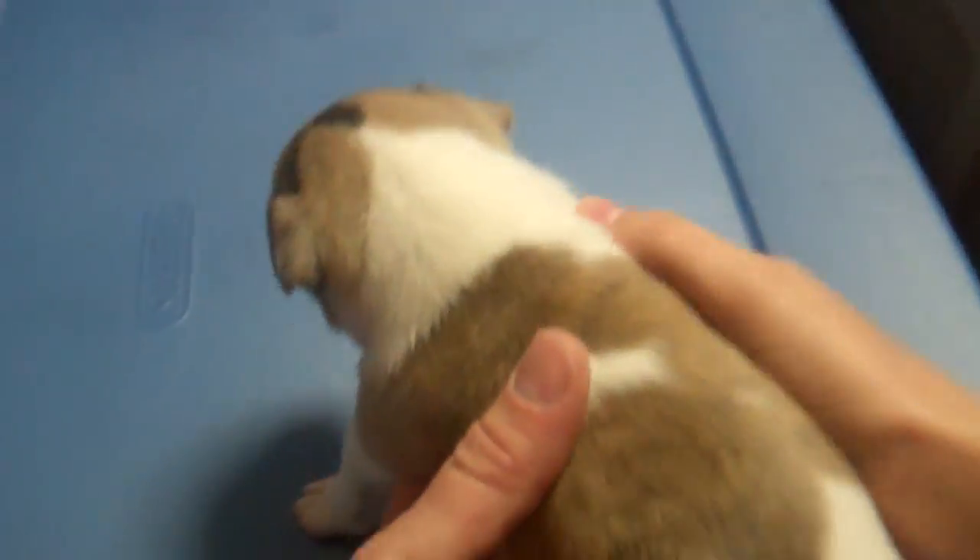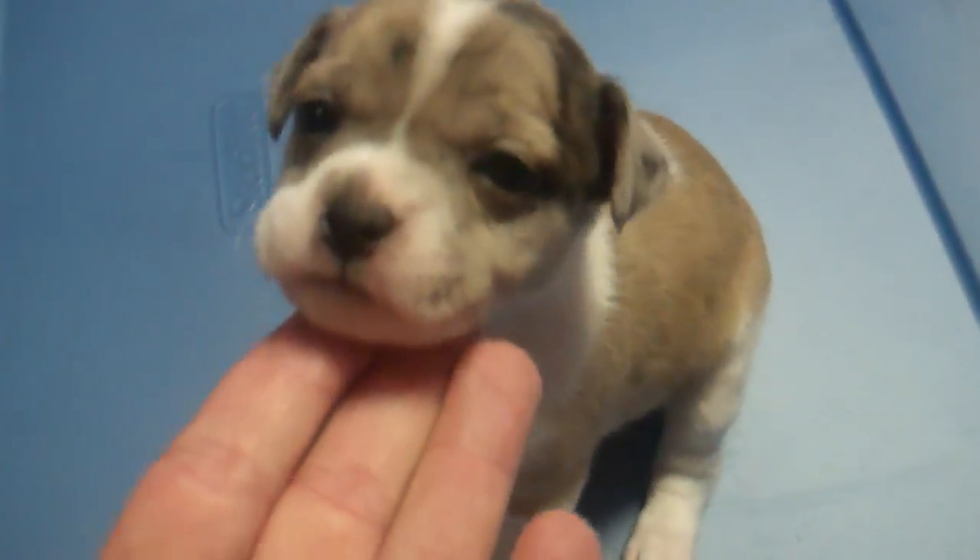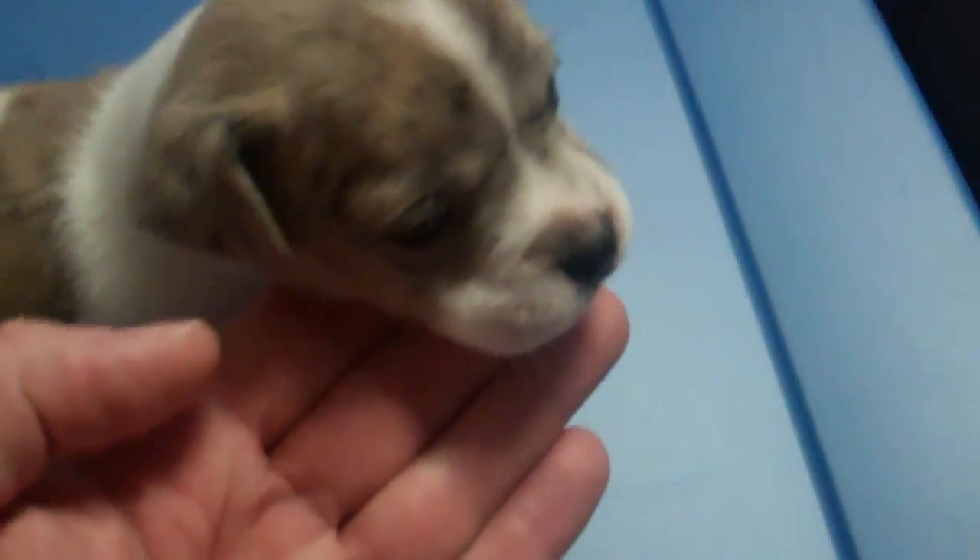The first female we have is Emma. She is really cute — she's got black on her head, a white stripe, she's got the most white of any of them, and she's got some of the blue markings like her dad Jack has.